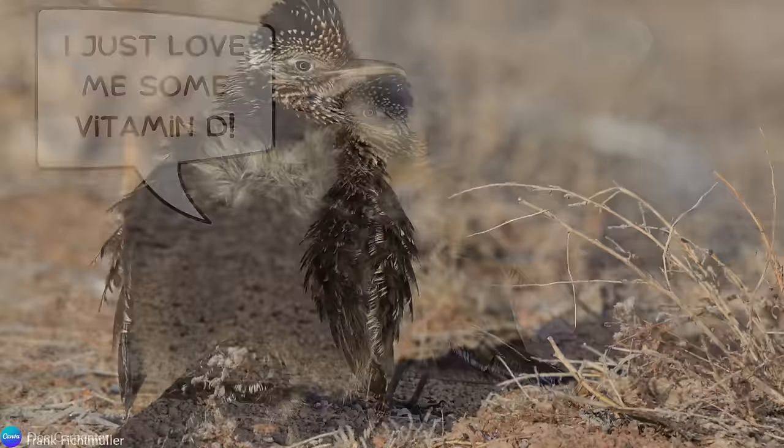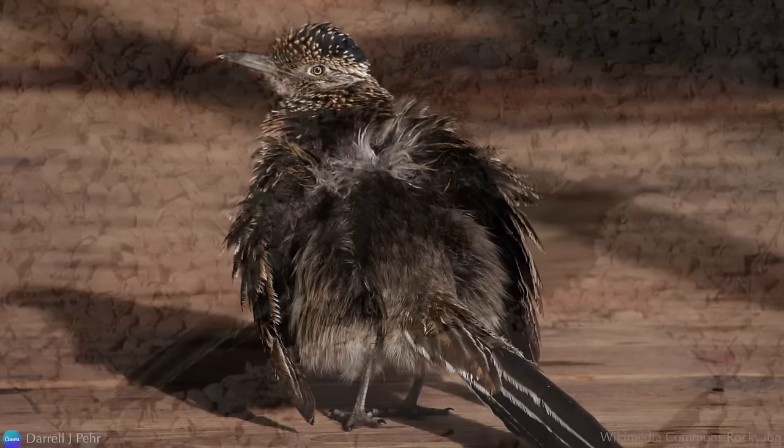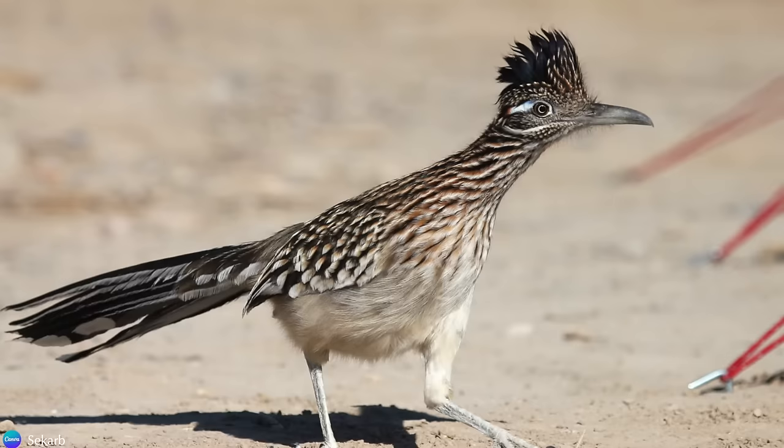They put their backs to the sun, let their wings droop, and fluff up their back feathers to expose their black skin to the sun's rays. Black skin is able to absorb 25% more heat than white skin. They may do this multiple times through the day as an energy-efficient way to stay warm.